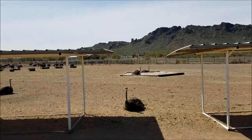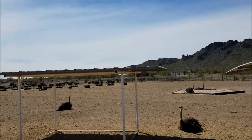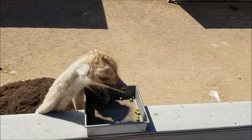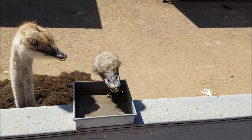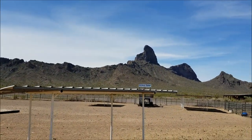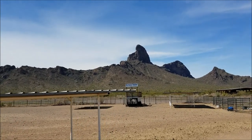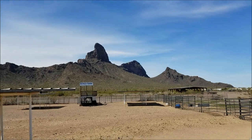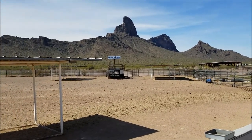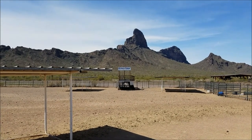Quite a few ostriches. Got a few little mountains back here, and a bunch of cactus. What do they got back there? Horse, ostrich fishing. Rooster Coburn ostrich — I wonder what that ostrich fishing is.